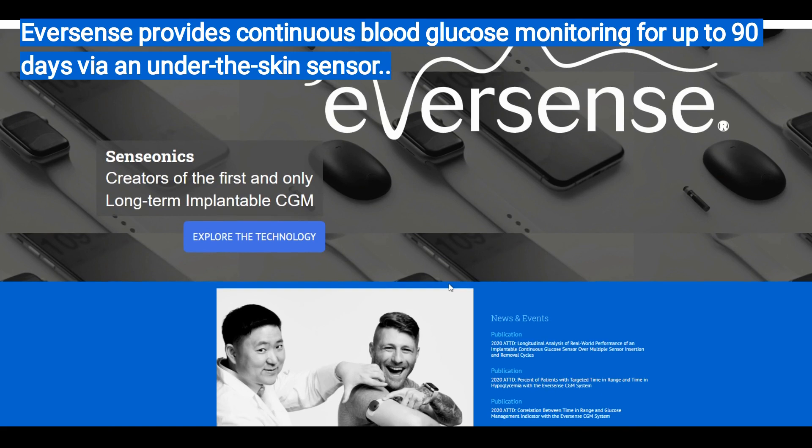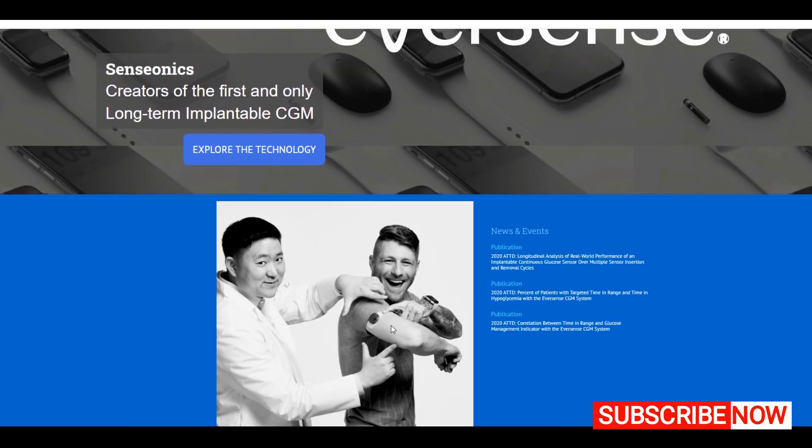If you go on the website at SensorNix.com, you can see they're the creator of the first and only long-term implantable CGM. Guys, this is a game-changer. It allows you to monitor your levels. If you guys have any kind of diabetes, or if you have family members that have to be injecting needles, it is a painful scenario.